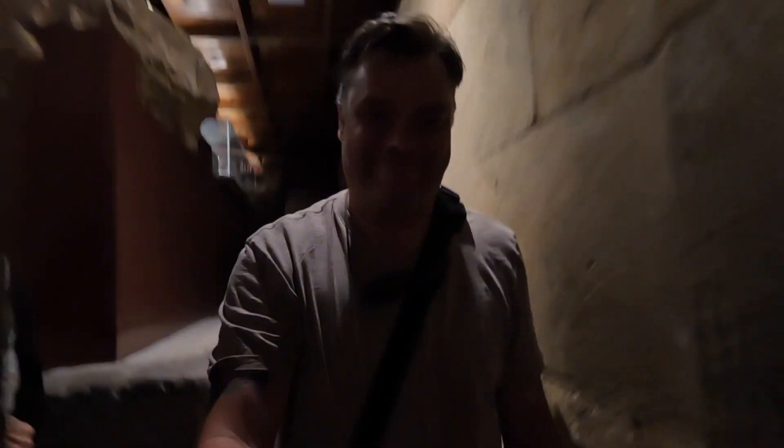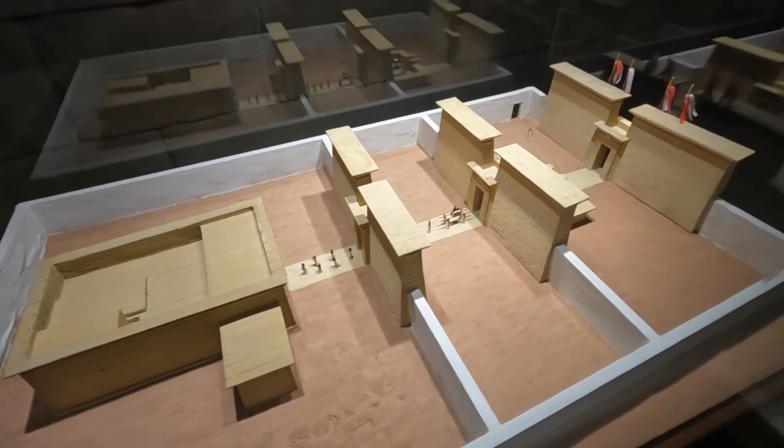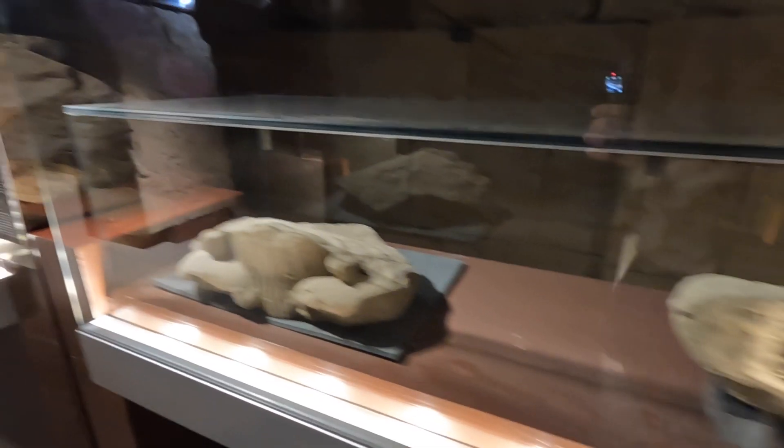Looks like there's an upstairs to this place. This is what it would have looked like back in the day. Got a few artifacts here on display. Back down the stairs. Well, that was very cool. Again, not expecting to be visiting any ancient Egyptian temples while in Madrid, but here we are.